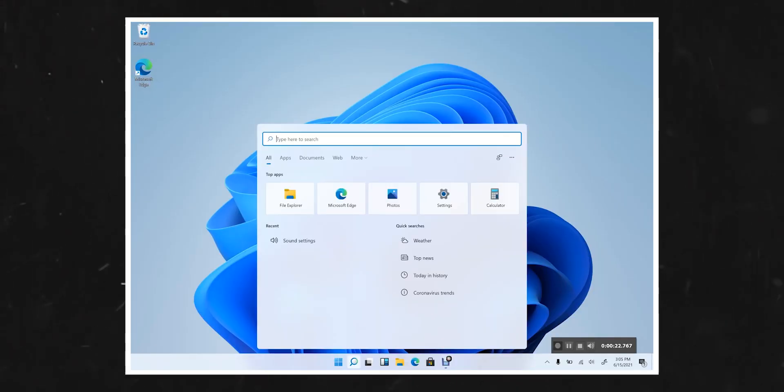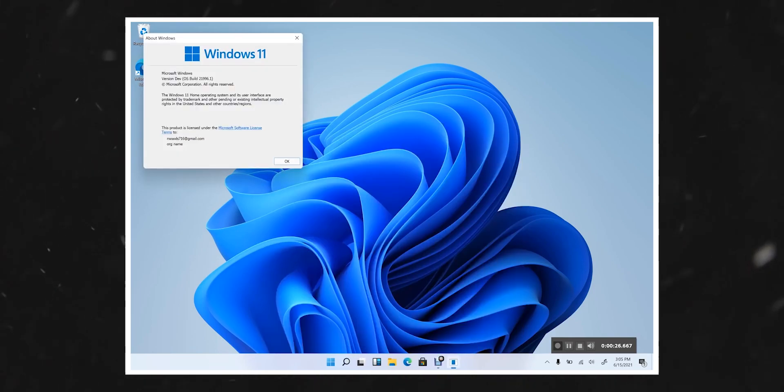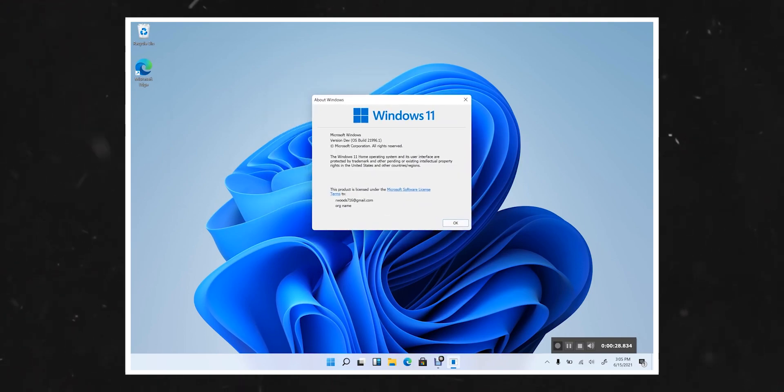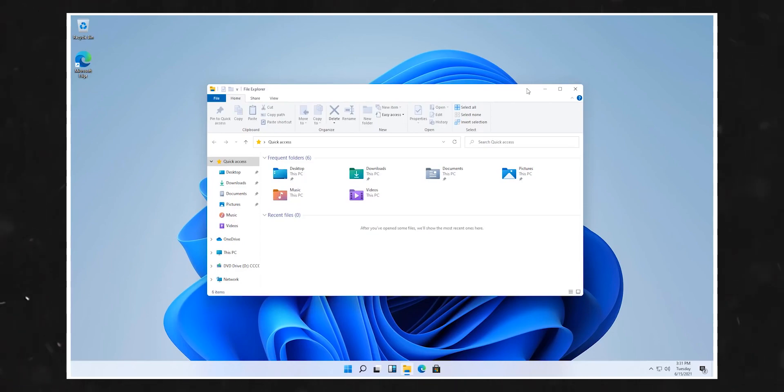It's not often that Windows generates huge buzz among content creators and consumers, but Windows 11 has certainly sparked a fire of interest. The entire build of the operating system has been leaked well before the official announcement date from Microsoft, which falls on June 24th. This means you can install Windows 11 right now by downloading the build, but that doesn't mean you should, because it's still unofficial and could have some bugs.